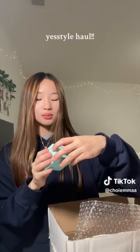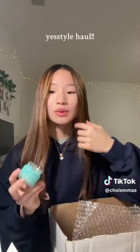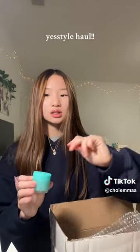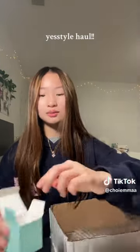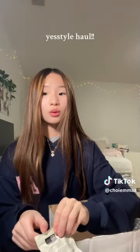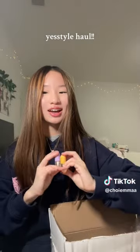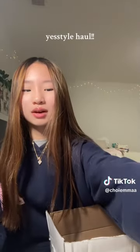I got the Laneige lip sleeping mask in mint chocolate — I haven't seen this flavor much and I think it smells so good. It has a slight tint of chocolate so it's not unpleasant to put on your lips. Then I got this essence rich lip oil that comes with two — one for day and one for night. It's really tiny but I'm excited to try it.